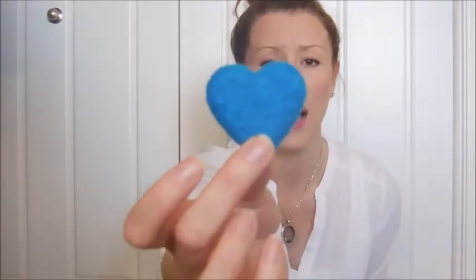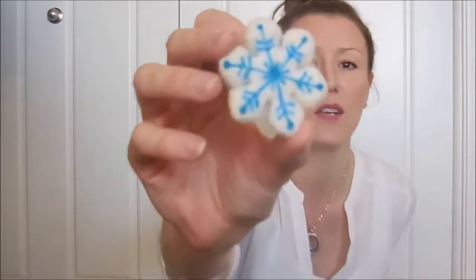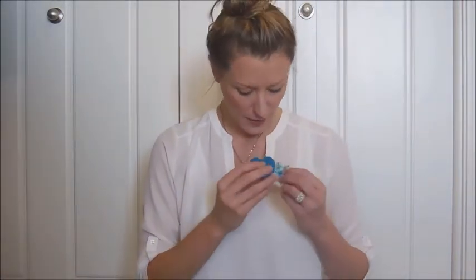I guess I'll open the little one first. I'm so excited — I've been waiting to get these. Oh my gosh, it's the little felted heart. And it's a magnet if you can see on the back, so it goes on your fridge. How cute are those? Oh my goodness. And another magnet — this is a snowflake. Oh my gosh, how adorable is that? Look at how pretty. That's gorgeous. Thank you, Jodi. Oh my gosh, I love these.